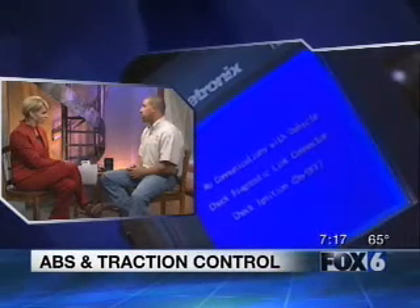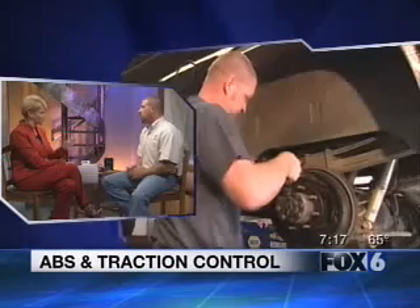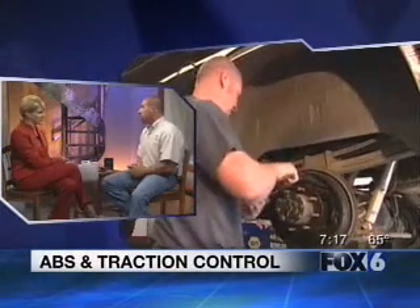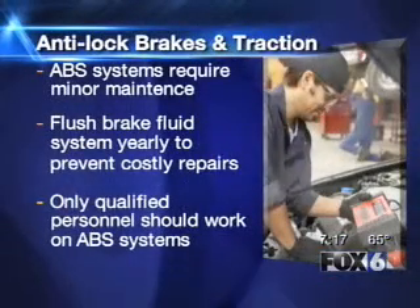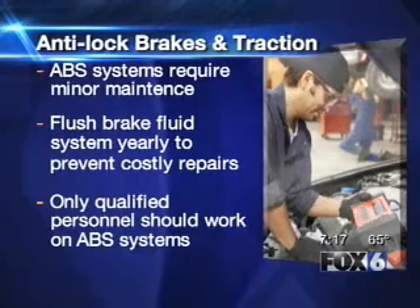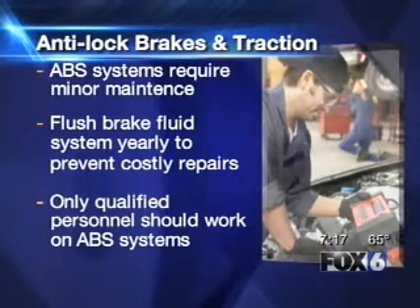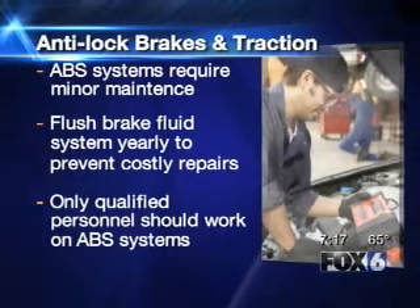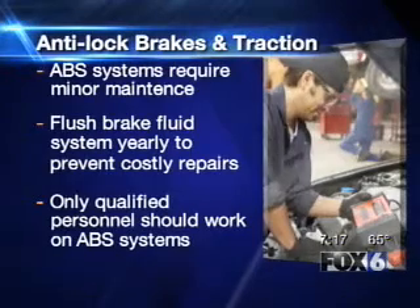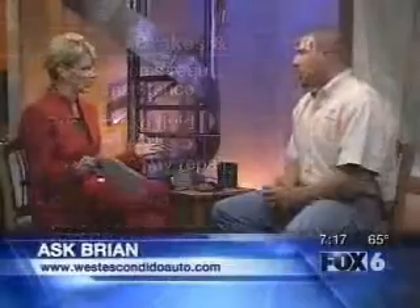Maintenance is key. While the light comes on, you want to see someone right away, but there's more to it than just waiting until the light comes on. As far as maintaining the system, there's not a whole lot to do except keeping the brake fluid flushed in your brake system. The reason why is the valve assembly actually works off of brake fluid — it flows through it. ABS systems require minor maintenance but you have to stay on top of it, flush the brake fluid, and only have qualified people work on your ABS. It is an electronic system and some operate on higher pressures, so it's very important.